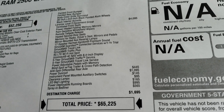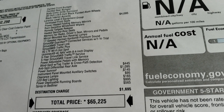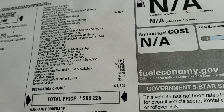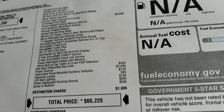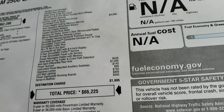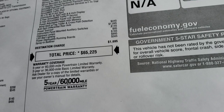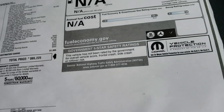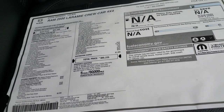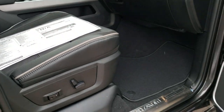The Laramie Level 2 package gives you the anti-spin differential, the power sunroof, instrument panel mounted auxiliary switches, clearance lamps, LED bed lighting, deployable running boards, and the spray-in bed liner, for an MSRP of $65,325. They don't do fuel economy ratings on heavy-duty trucks, so that's why it says N/A.